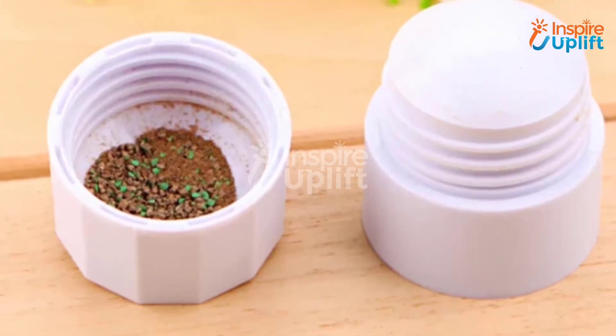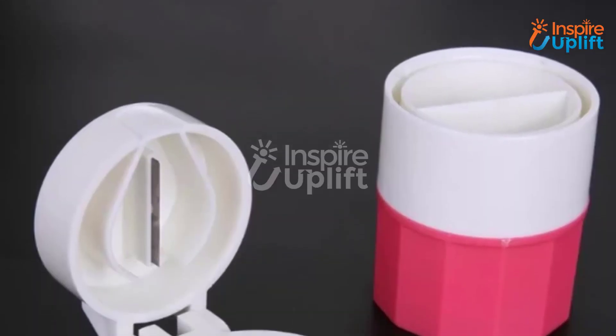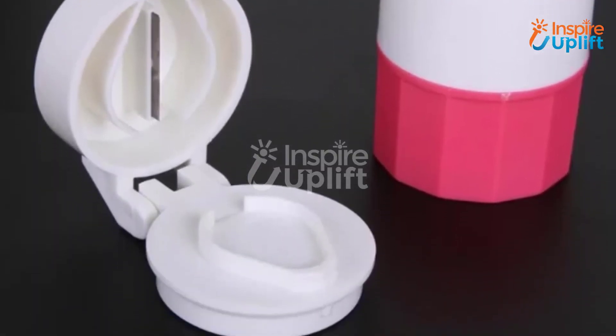Medical students need to deal with patients every now and then, which is why this is the perfect gift to help in this regard. This will surely be the only pill crusher the patients will need for their medications.